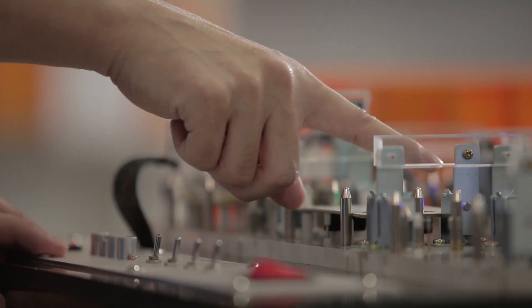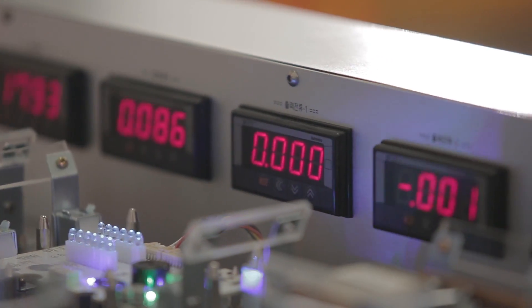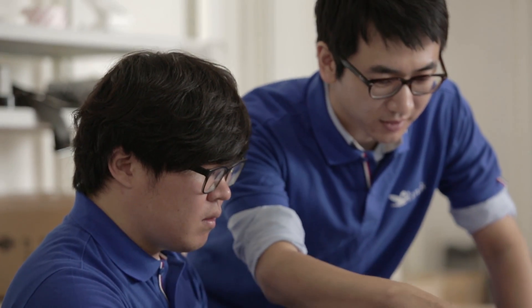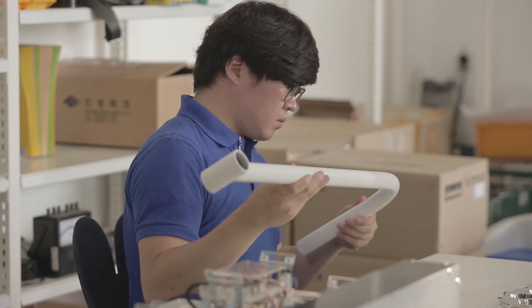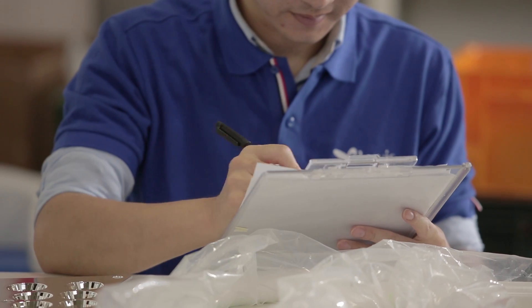All materials and parts shipped into the factory have to pass the precision inspection before they are fed to manufacturing. The inspection is divided into the visual inspection process and the precision inspection process, in which inspection instruments are used to find errors. Since LUVIS is used during the inspection process, an optimal environment is created for more precise inspection.